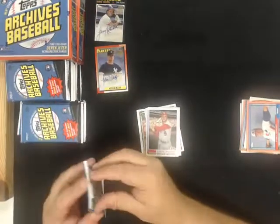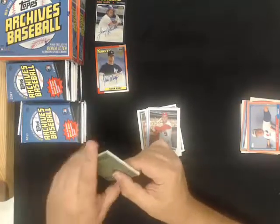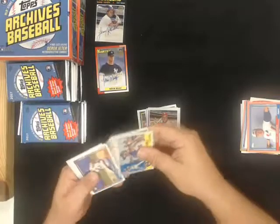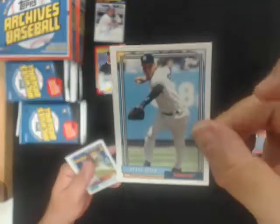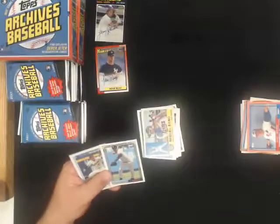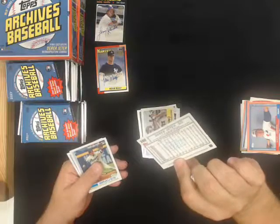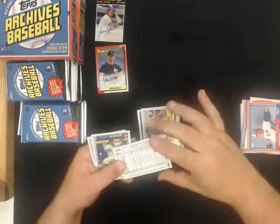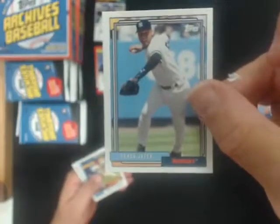And if you guys didn't notice, one or two more breaks to this and then starting next week, Topps Finest - I listed that up tonight. Derek Jeter - that is a short print variation for the Yankees.